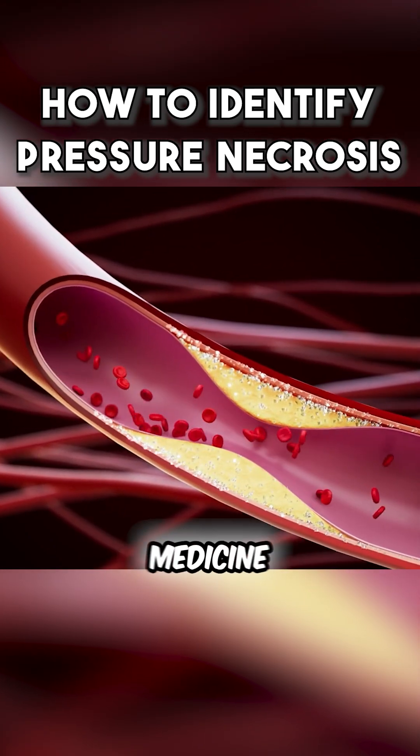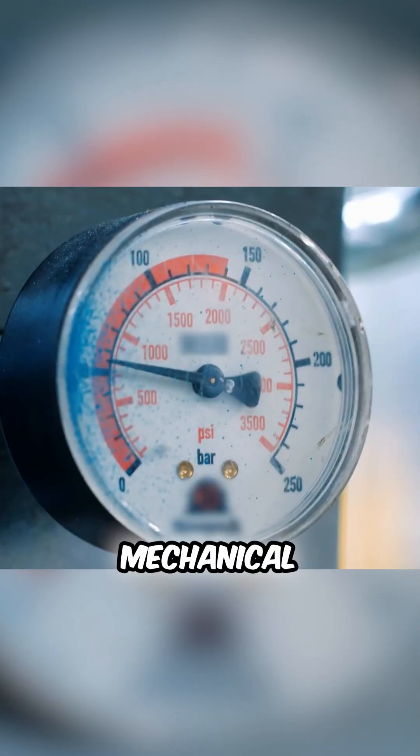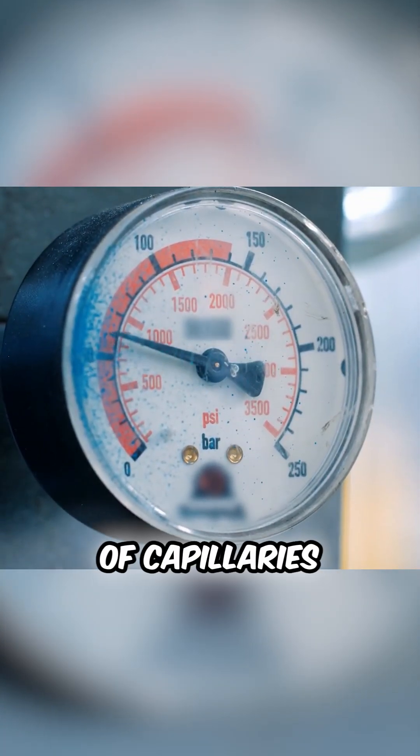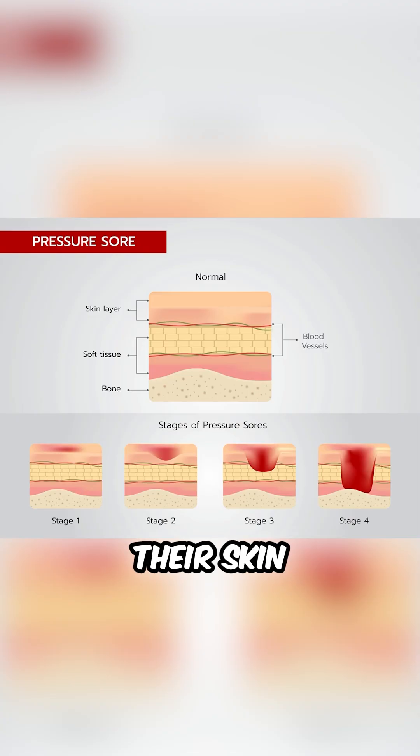We know from general medicine that pressure sores occur when you put mechanical pressure on the outside of a group of capillaries or vessels. You get these on pressure points around the body. If you leave a patient in bed without moving for a long enough period, their skin will necrose.